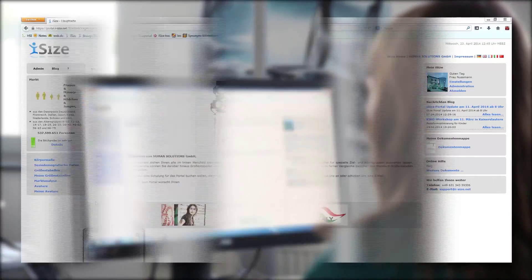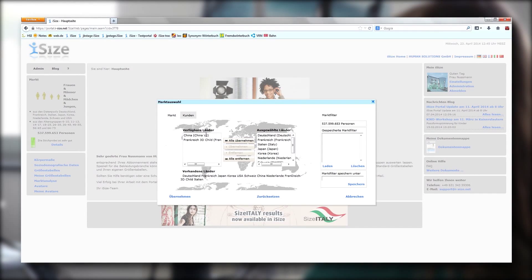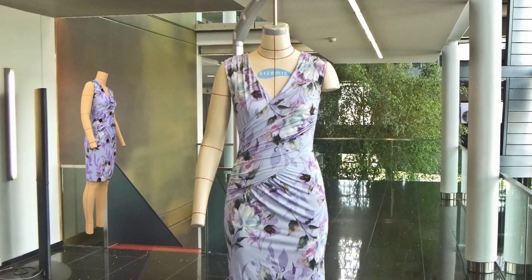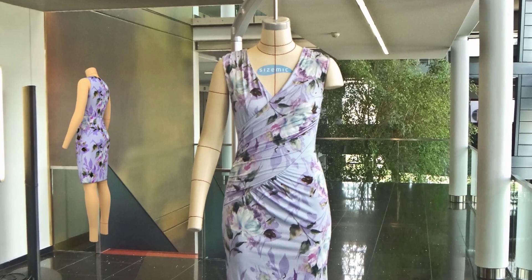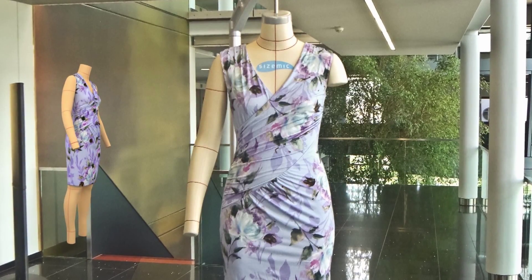Human Solutions has the necessary data and the tools. The iSize portal contains the world's largest database of body sizes and shapes. It provides comprehensive analysis tools for market shares and size tables and processes the results for 2D and 3D CAD. Yet another successful step has been taken with the size Germany fashion mannequins — the use of uniform measurement and size systems in the digital and physical development process.